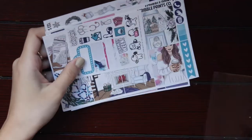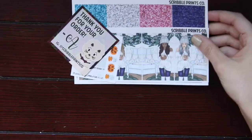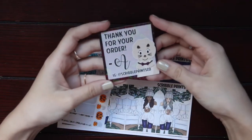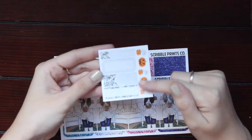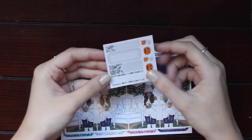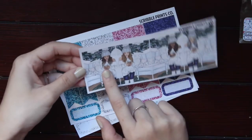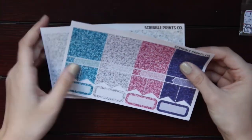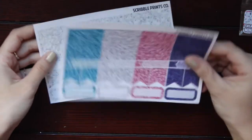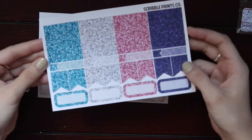On this page we get heart check flags, flags, appointment labels, weekend banners, habit trackers, weekly trackers, little icons, and three heart check boxes. Then we have headers, little things, quarter boxes, half boxes, and appointment labels. The last page has bottom washi, washi deco, and habit trackers. I also picked up some extras — a thank you freebie with dinos and some appointment labels.